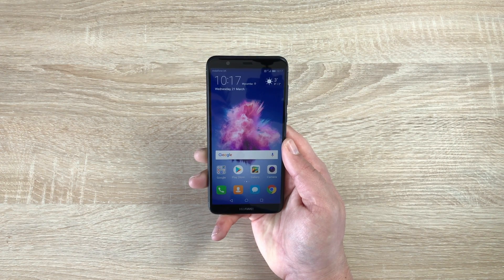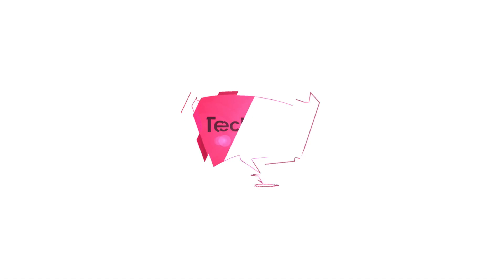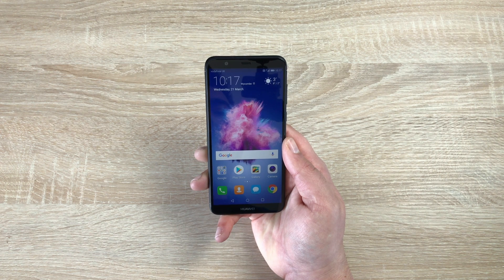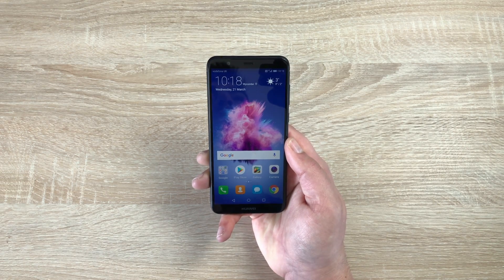Hi everyone, I'm Ricky from Tech Talk and today I want to go through the accessibility features on the Huawei P Smart. A massive thank you to Vodafone who has supplied this model for me to review and test out, and this is one of my favorite videos I like to do.